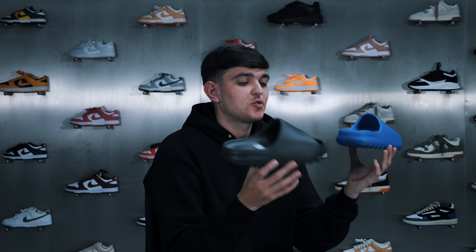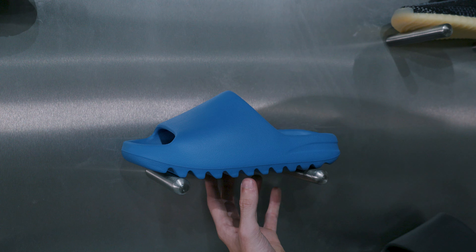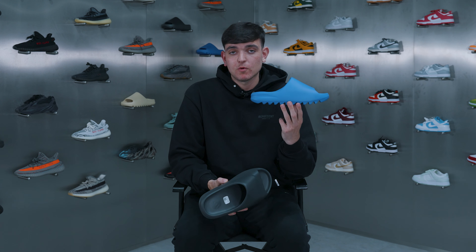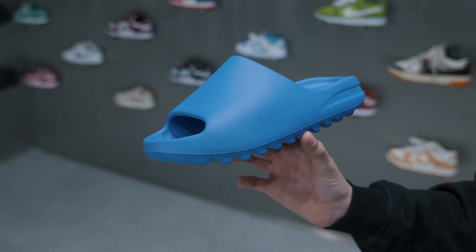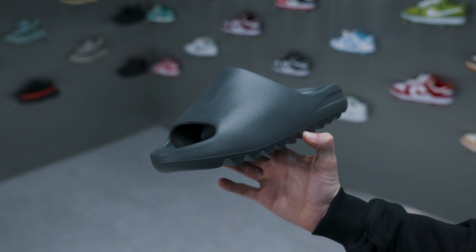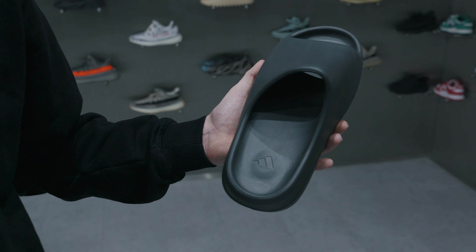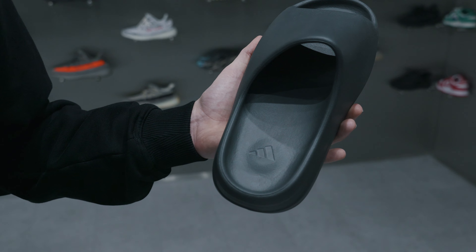At pick number five we have not one but two colorways of the Yeezy slides. First we have the Yeezy Slide Azur — these released on the last Yeezy Day and from the pictures I seen at the start I wasn't too sure on them, but when we got them in store it was definitely a slide I had to add into my collection. The second colorway is the Yeezy Slide Onyx — the all-black colorway makes them very easy to wear with anything, and if you haven't tried these on they are super comfy. If you haven't got a pair of slides I would definitely recommend adding them into your collection.